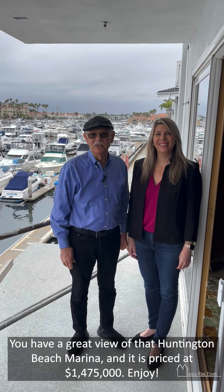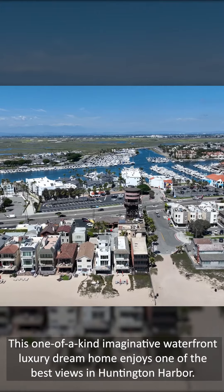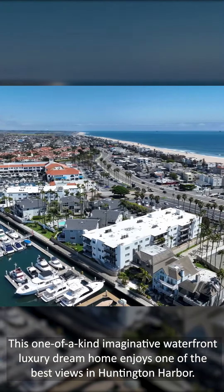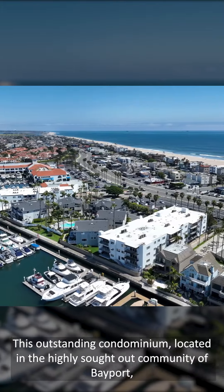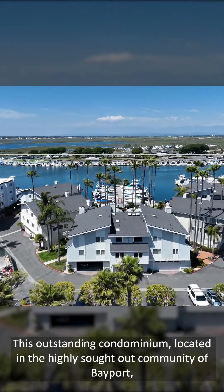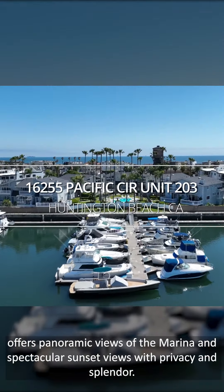It is priced at one million four hundred and seventy-five thousand dollars. Enjoy this one-of-a-kind, imaginative waterfront luxury dream home that enjoys one of the best views in Huntington Harbor. This outstanding condominium is located in the highly sought-out community of Bayport, offering panoramic views of the marina.